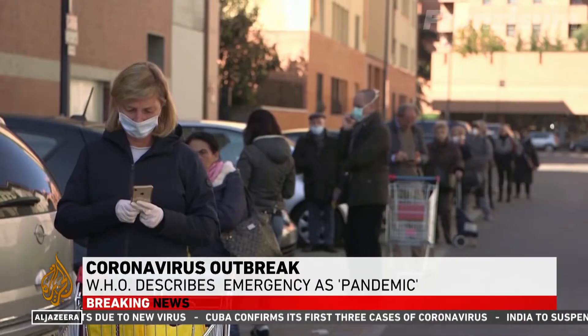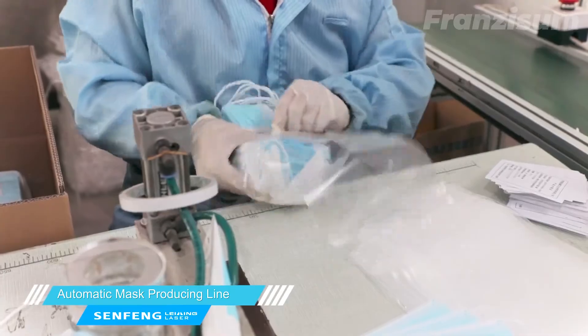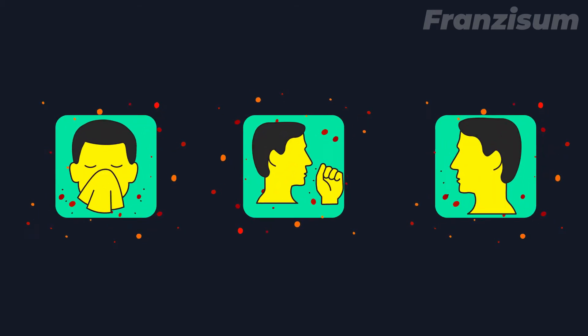COVID-19 can be characterized as a pandemic. As soon as WHO declared coronavirus a pandemic, the demand for masks increased rapidly. But can masks really protect you from coronavirus? To know the answer, you should know the various ways through which the virus spreads.